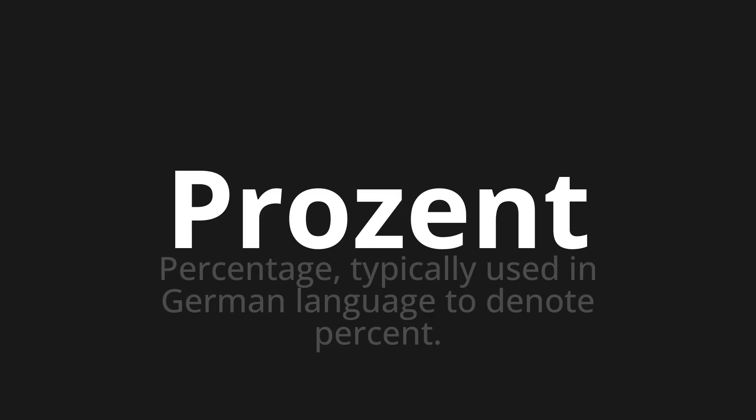Welcome to How to Pronounce. In today's video, we'll be focusing on a new word that you might find challenging or intriguing. So let's dive into today's word, which means percentage, typically used in German language to denote percent.